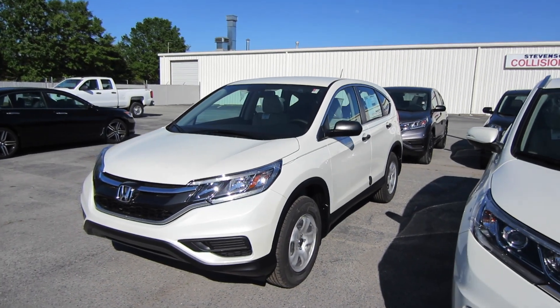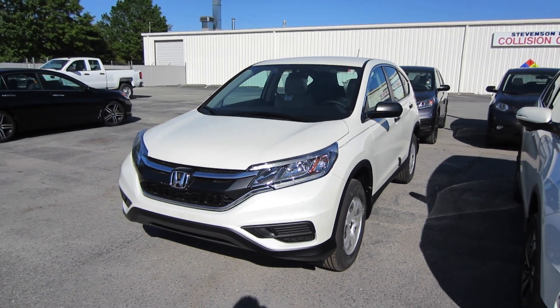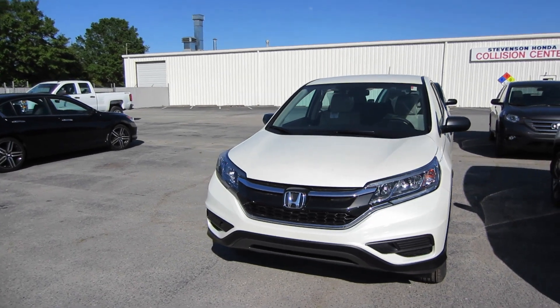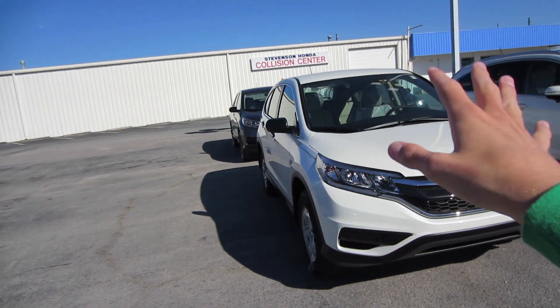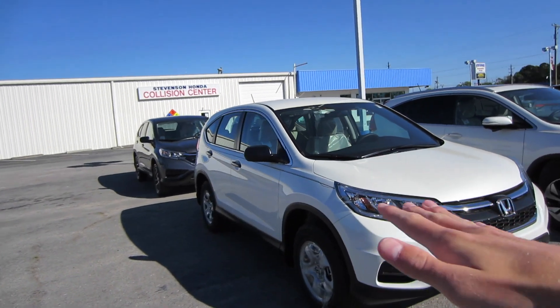Hey guys, this is Think Outside the Cube. Here in front of me, we have a 2016 Honda CR-V LX, and this represents the bottom of the barrel base model CR-V that you can get.